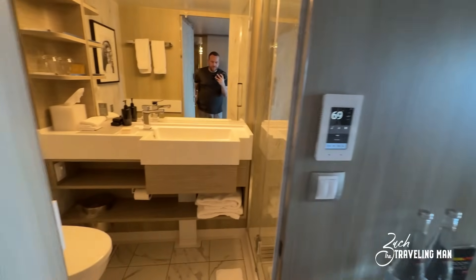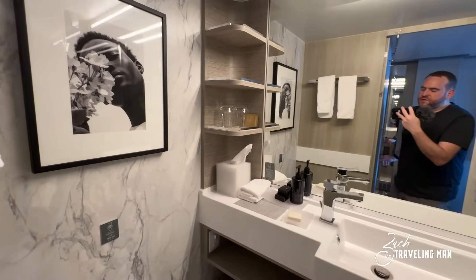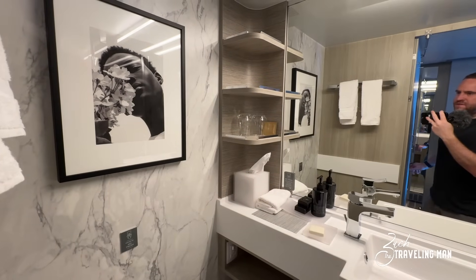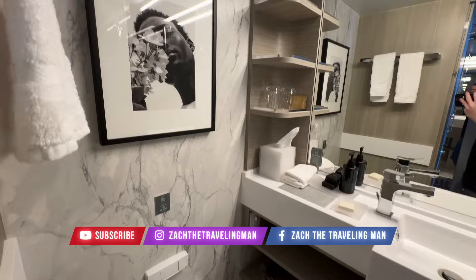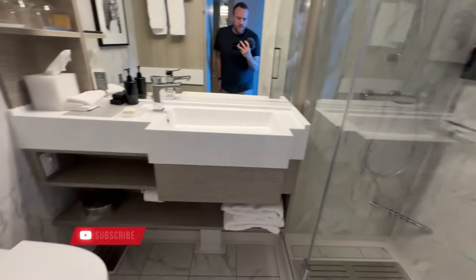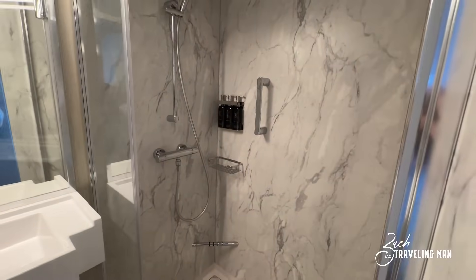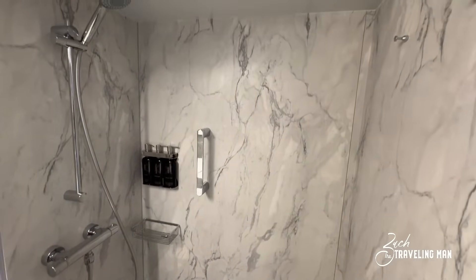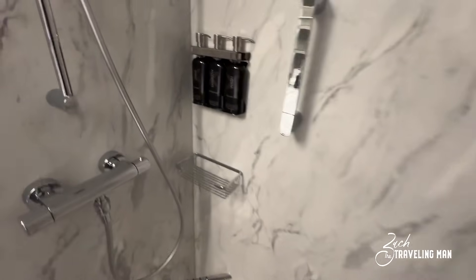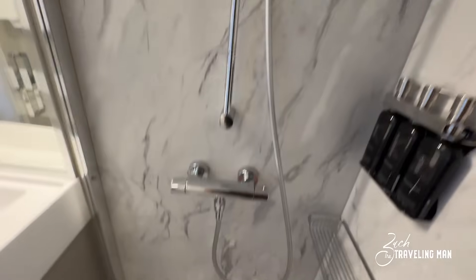Now we're going to enter the bathroom, and this is a very nice, quite spacious bathroom. Considering it's just for one person, it's not significantly less space than what you'd get in a standard infinite veranda room. You can see the toilet over here, and on the opposite side you have the shower. The cool thing about this shower is that it's huge — I think it's bigger than the showers in a standard infinite veranda room. I'll get all the way in here and show you just how big it is. Huge shower, plenty of space.